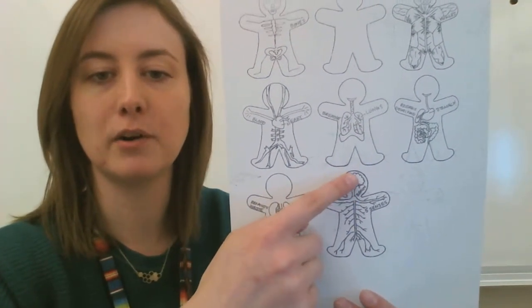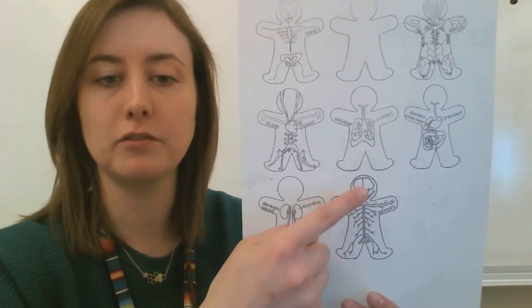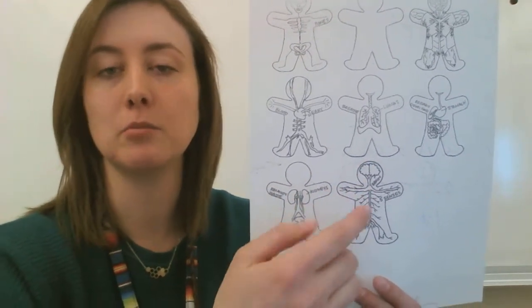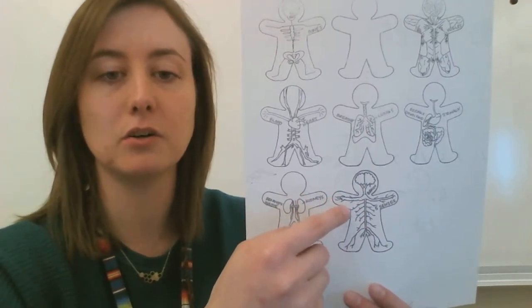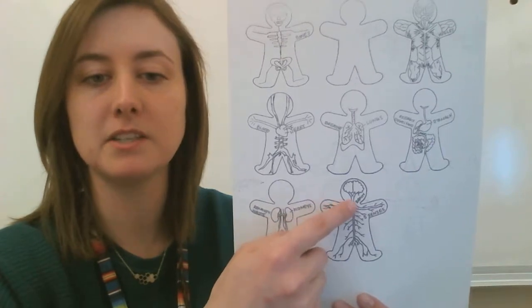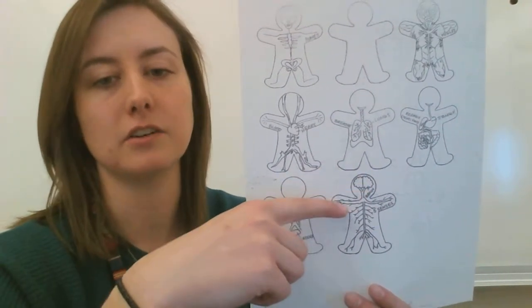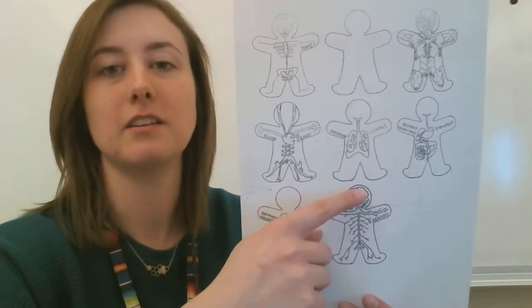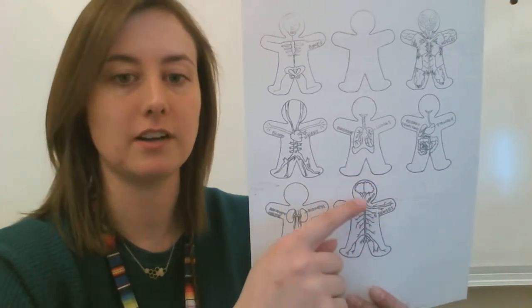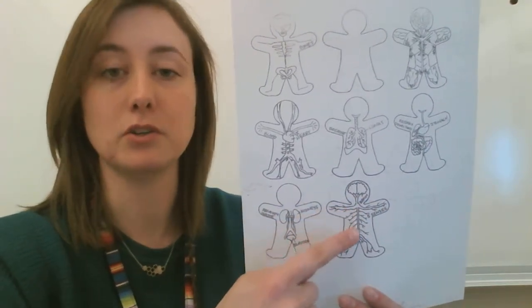Here we have the nervous system — that's your brain and all your nerves going throughout your body. That's how you're able to move. Your brain tells your nerves to tell your muscles to move. Also, if you feel something like a hot stove, your nerves pick up the signal, send it to your brain, and your brain tells your arm to move your hand. So it sends signals throughout your whole body and controls your body.